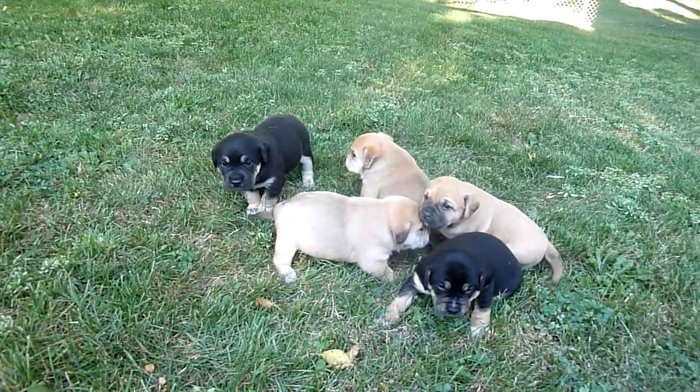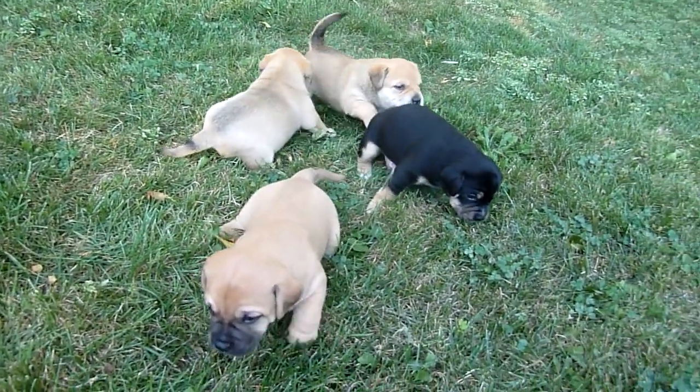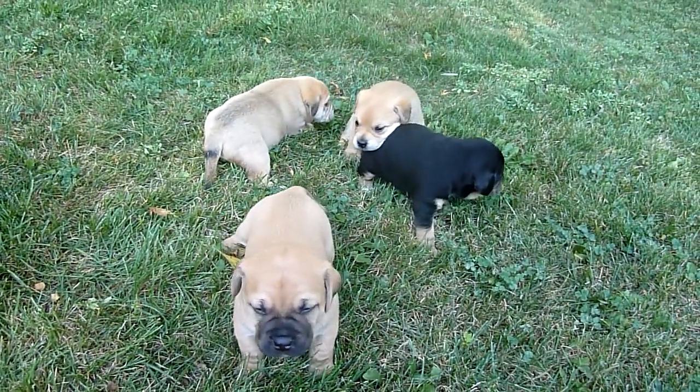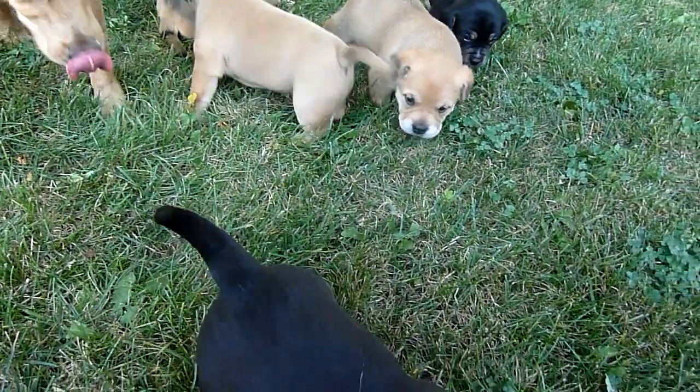Molly, don't you dare do it! Molly, no no. Good girl. Good girl. I like it down there — nice and cool. I think it's because she had to live outside that she thinks that's where she needs to go to cool off.